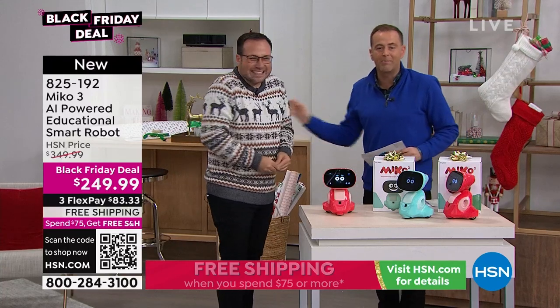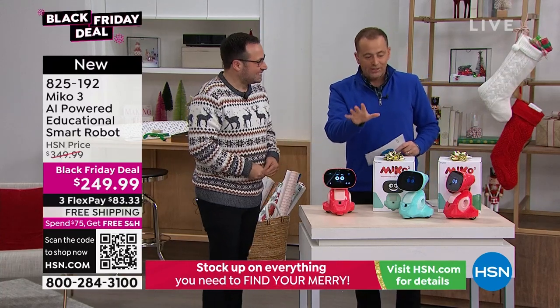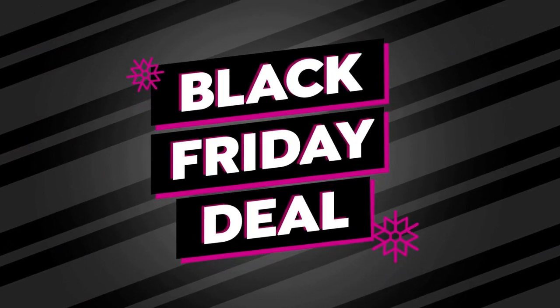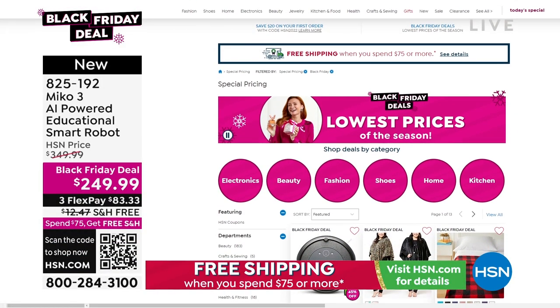What a long trip and journey, but it was worth it. Final presentation ending right now — grab it while you can, down from $350 to $249.99.